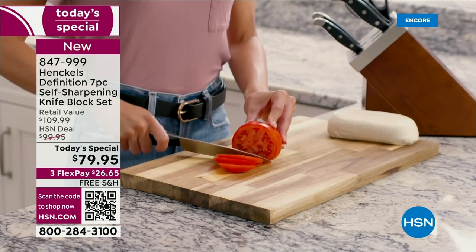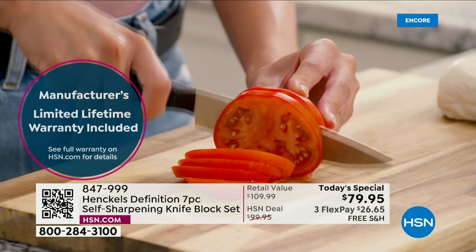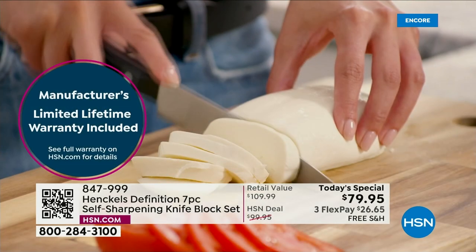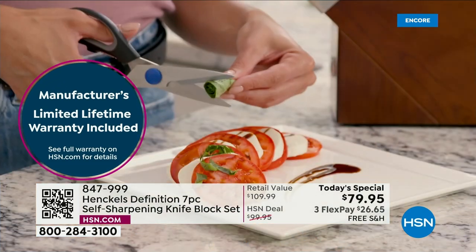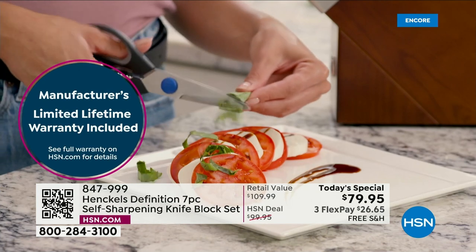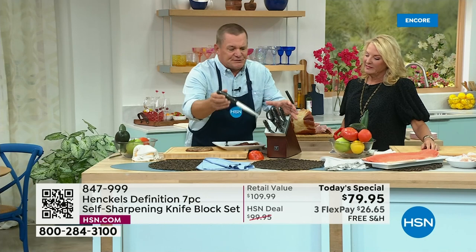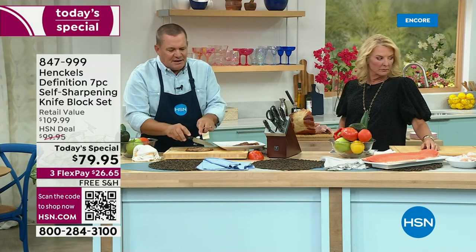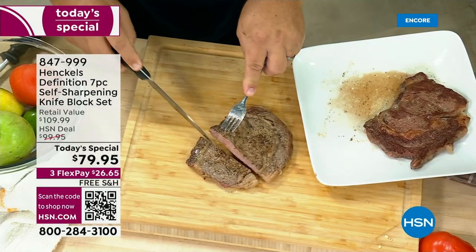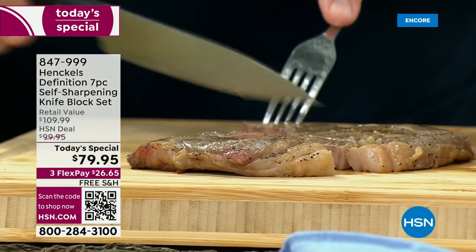Can you imagine buying this set tonight and it could be the last knife set you'll ever have to purchase? You'll never have to send your knives away to get them sharpened. You never have to worry about what kind of knife sharpener you need — all your kitchen knives are dull, but now you don't have to worry about it because you're getting an entire set. I just pulled out the utility knife and we've got these beautiful steaks. As a steak knife alone, you just move it and it cuts — look at that beautiful steak.